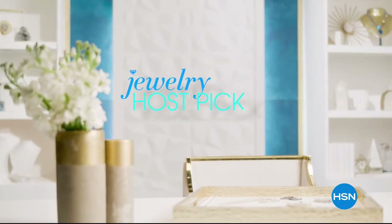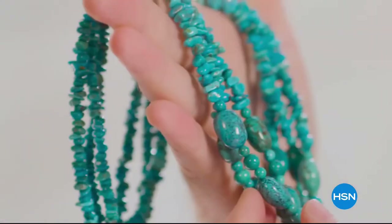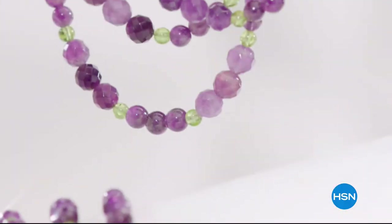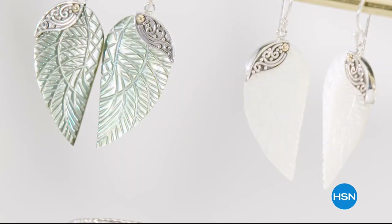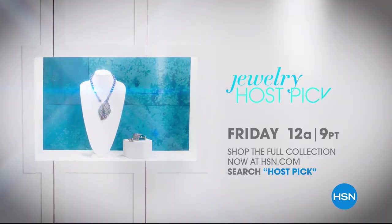Jewelry Host Pick is the ultimate destination to find what we as hosts love the most. We scour through all of our wonderful designers' collections and pick pieces that mean something to us. We wanted to bring that authentic experience, so I turned to people like Jay King, and also Robert Mance, who brings us valid designs. I get to showcase some designers and brands I've never done before. Starts Friday at midnight — shop the whole collection now at HSN.com.